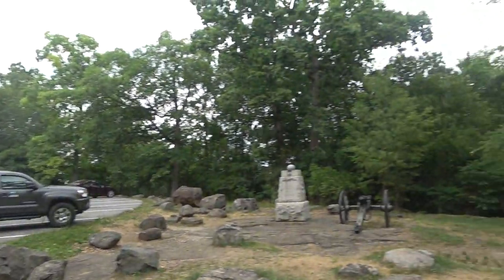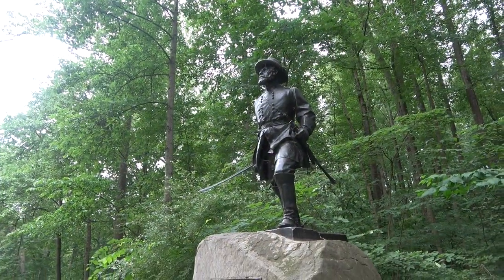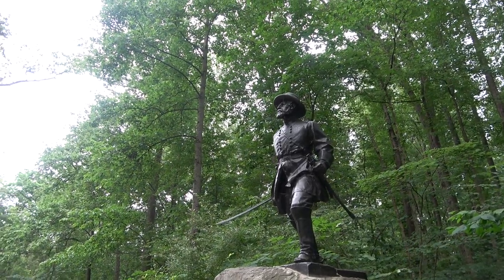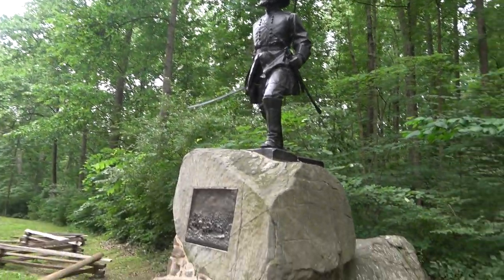This is William Wells, who was a Major here at Gettysburg. He's from Vermont and was awarded a Medal of Honor for gallantry here at Gettysburg.